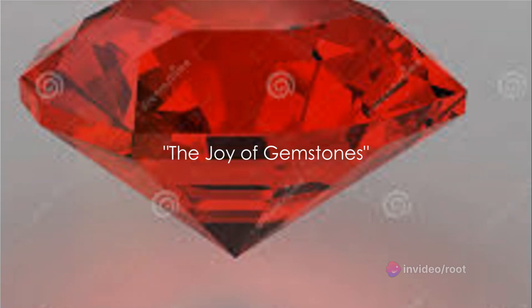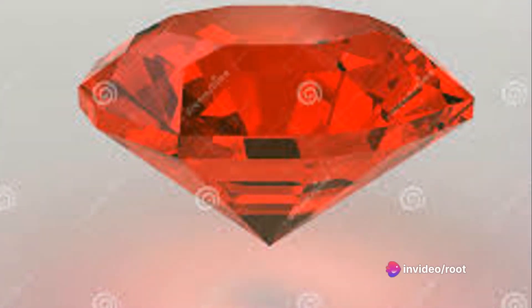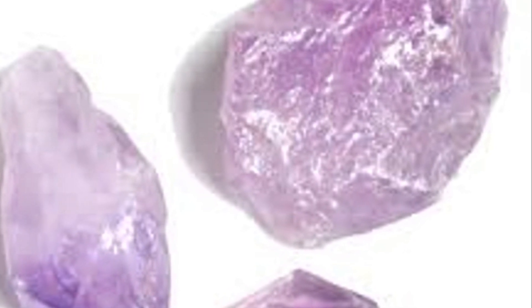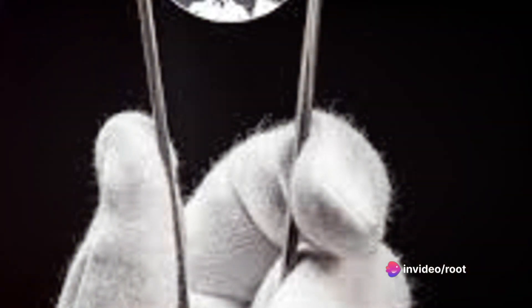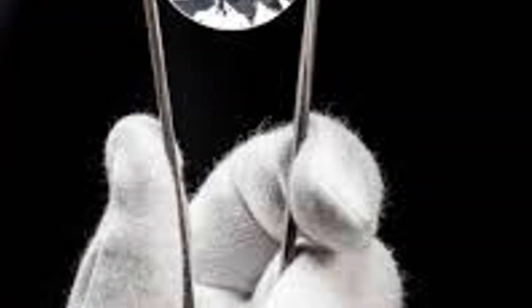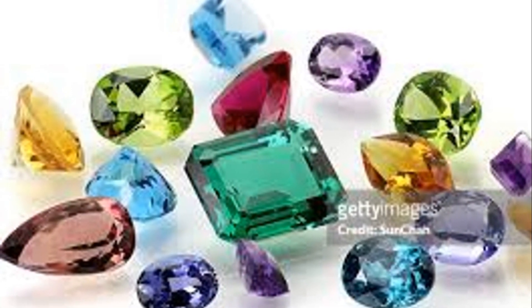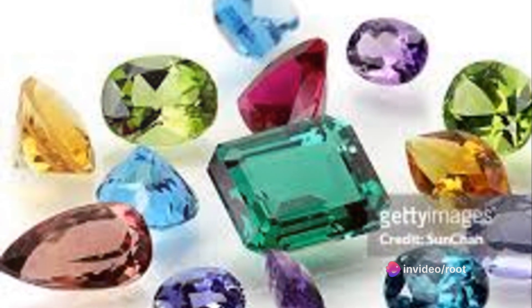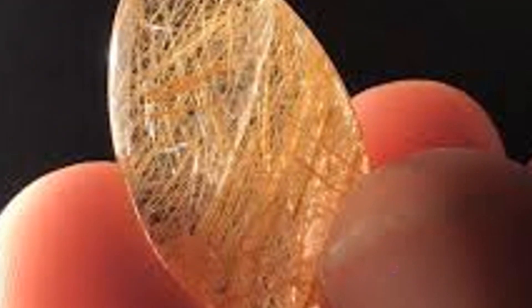Gemstones are more than just pretty to look at. They're a testament to the wonders of nature and the beauty it holds. Imagine a world beneath your feet, where over millions of years nature has been quietly crafting treasures — diverse in color, shape, and size — patiently waiting beneath the layers of the earth to be discovered. This is the world of gemstones, an embodiment of the magic of nature. The joy of gemstones is more than just the thrill of discovery — it's the satisfaction of understanding. It's like being a detective, but instead of solving crimes, you're unraveling the secrets of nature. Each gemstone has a story to tell, a journey it has taken from the heart of the earth to the palm of your hand. And when you identify a gemstone, you become a part of that story.